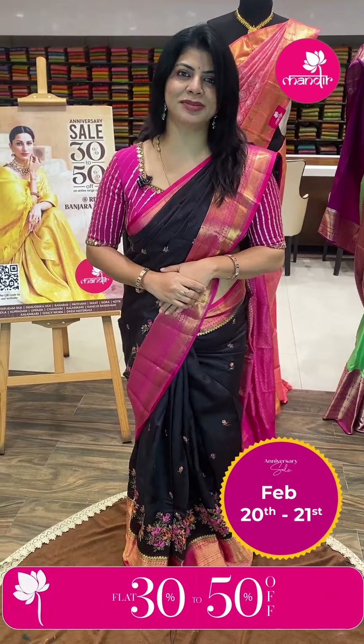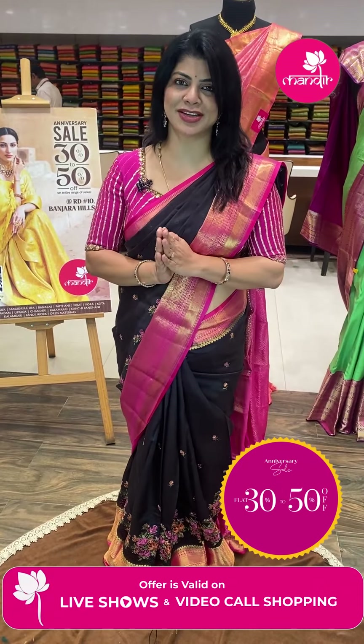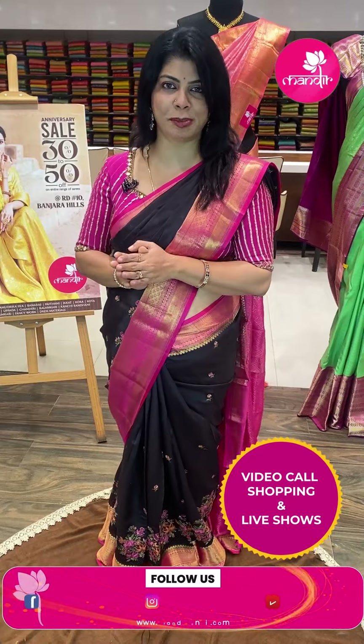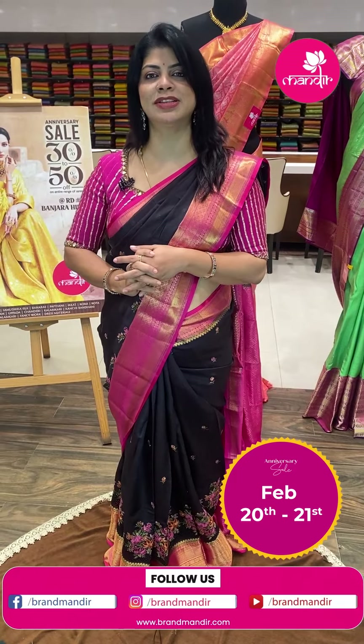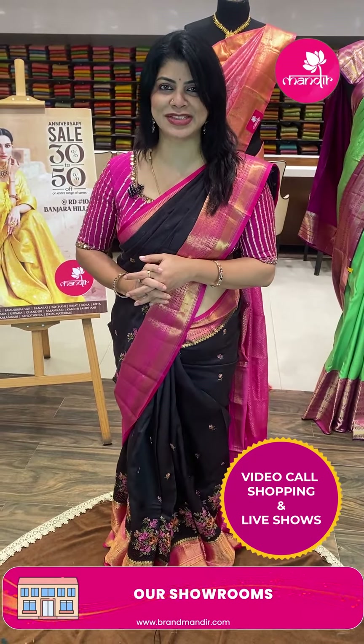Hi, Andriki Namaste. Welcome to Brand Mandar Live Show. I am Nainamishweta, and I am at Road No. 10, Banjara Hills' Brand Mandar Store to showcase beautiful mixed fancy sarees. These sarees are at flat 30 to 50% discounted prices, and today is the last day for the sale. We ship globally within India and are providing COD options. Let's start without wasting time.